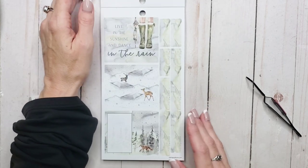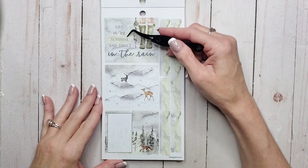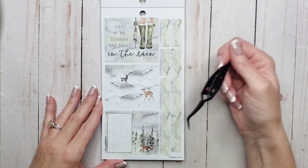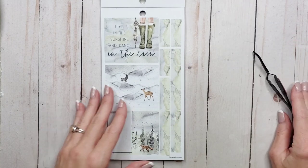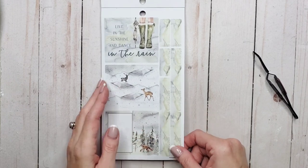Oh look at these — so cute. So I've got some double boxes. 'Live in the sunshine and dance in the rain.' And then the woodland creatures. The double box has the fox and some writing space. And then some washi strips — they're rather thick but they're the mountains, so those are kind of cool.